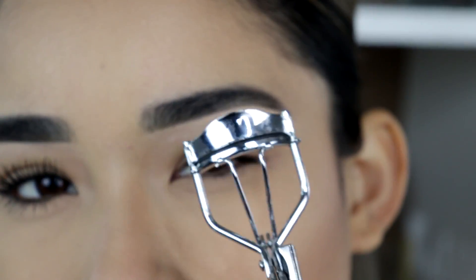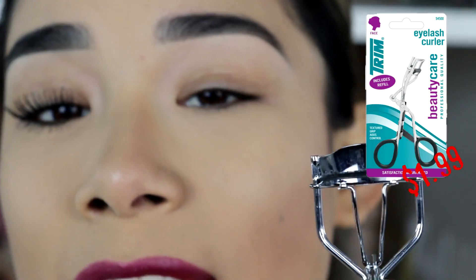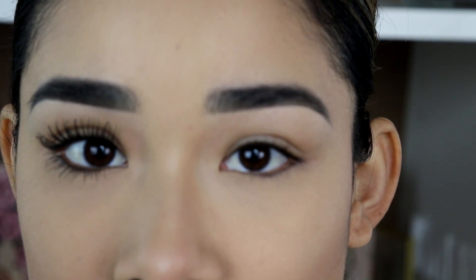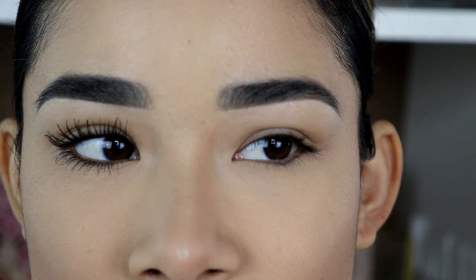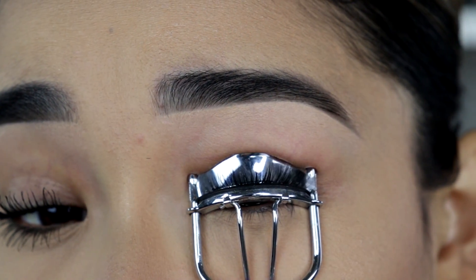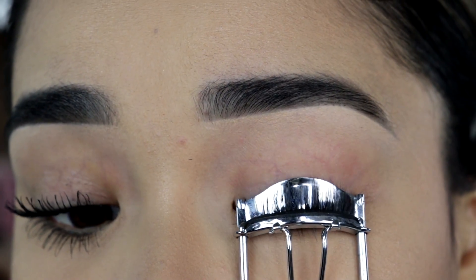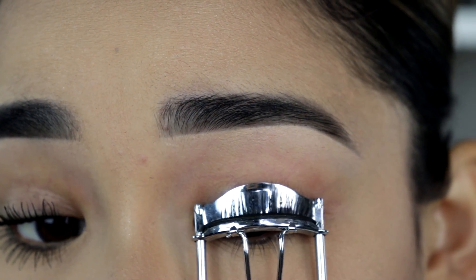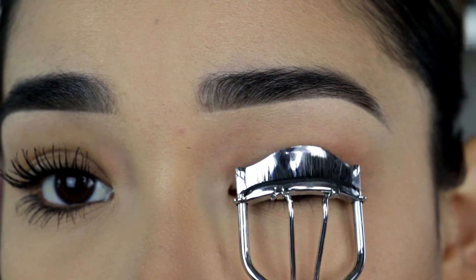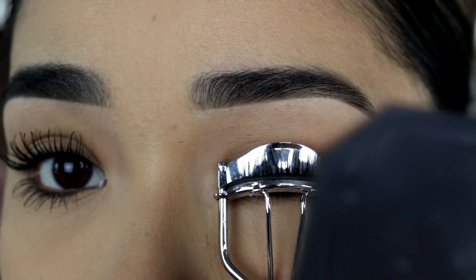I get a lot of questions on what kind of eyelash curler I use. This one's actually from Target and it's $1.99. It's actually the best eyelash curler I've ever tried — it's the Trim Deluxe or something like that. There are some that are like $15 that I've tried that do not work for my eyelashes, but this one is amazing. Just leave it there for about 10 seconds.